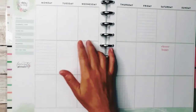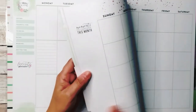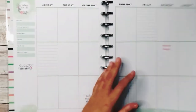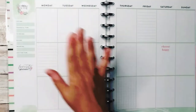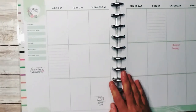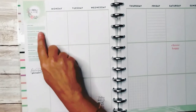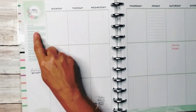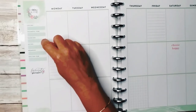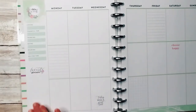On week one of any given month, on this particular planner, each month has its own pastel color theme. This is for memory planning, so it's going to have a lot more fill-in-the-blank type pages, which I don't mind at all — I love that kind of stuff. On week one it's going to have a fill-in-the-blank for what you are loving, what you are thankful for, what you're thinking about, where you're going, what you're wearing, and what you're excited about.